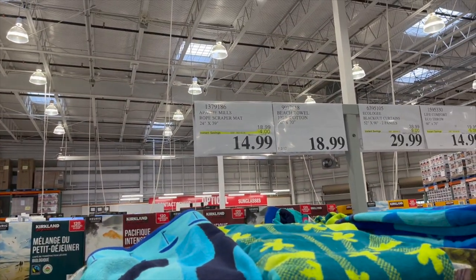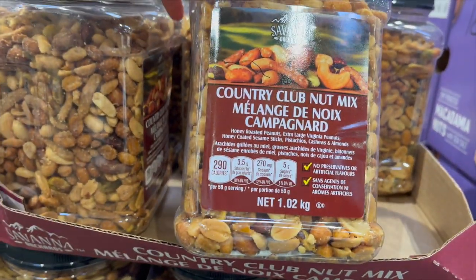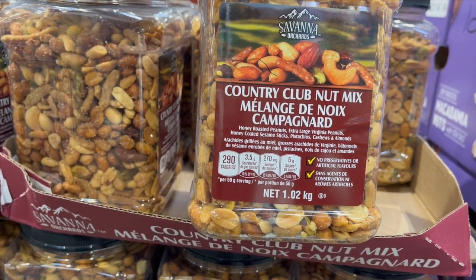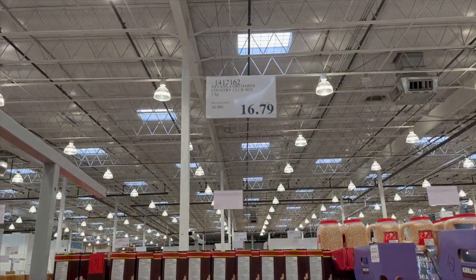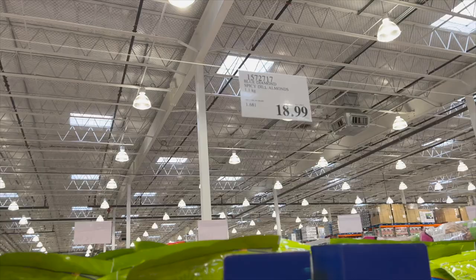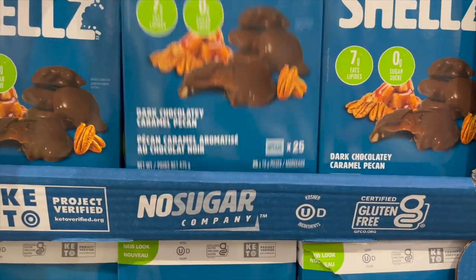I think these are new — by Savannah Orchards, Country Club Nut Mix with honey roasted peanuts, Virginia peanuts, honey-coated sesame sticks, pistachios, cashews, and almonds — $16.79 for one kilogram. They also have the Blue Diamond spicy dill pickle almonds for $18.99.